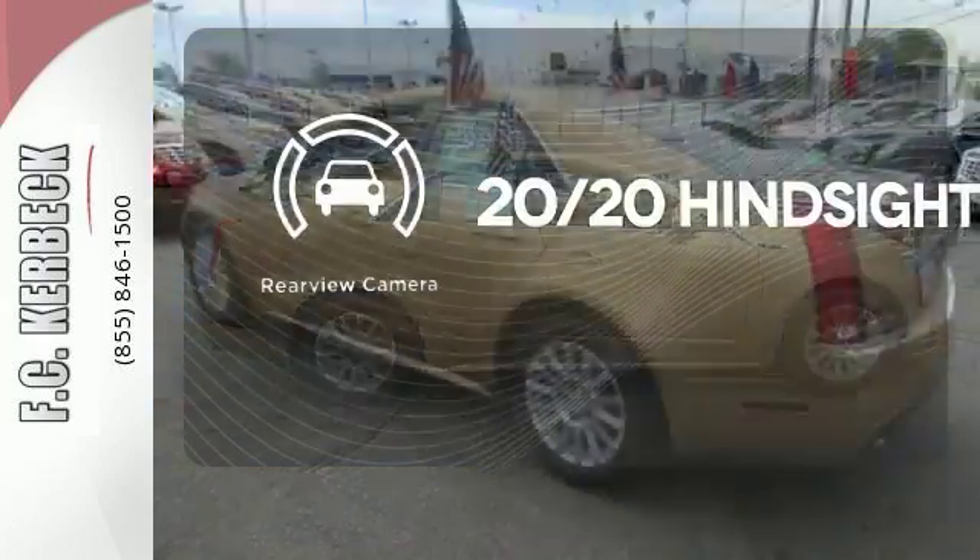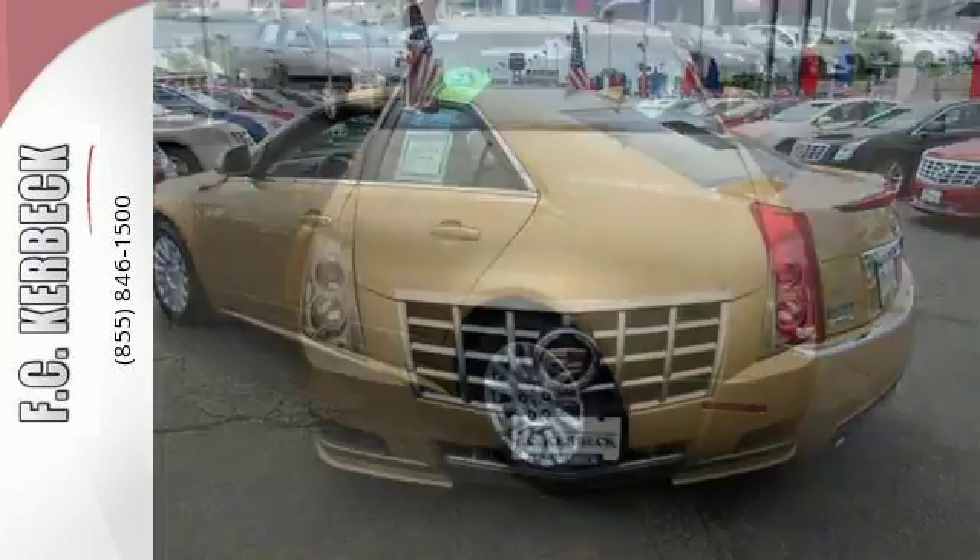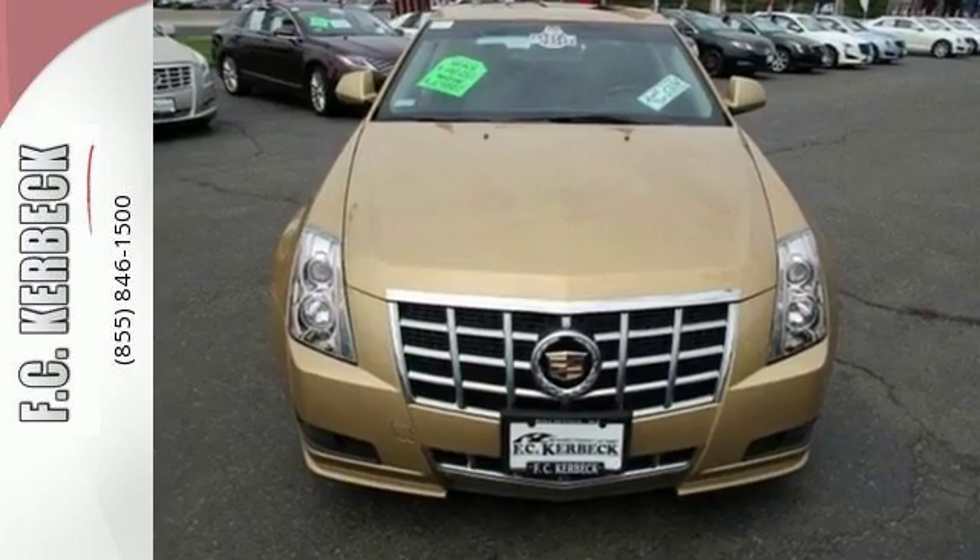See objects previously out of sight with a rear-view camera. See why Cadillac sets the standard when you test drive this CTS today.